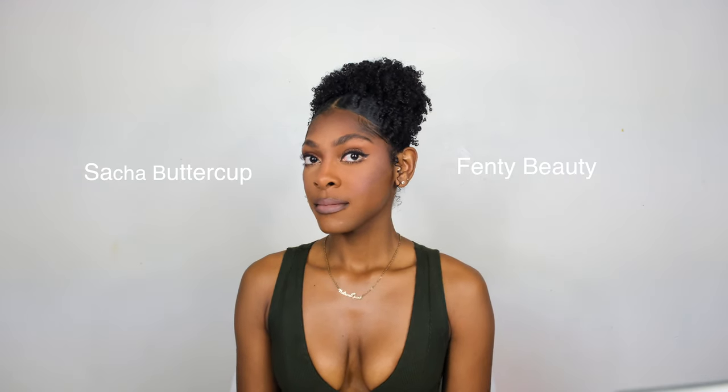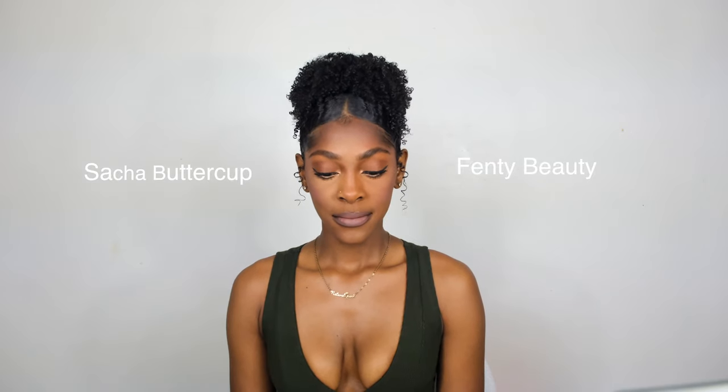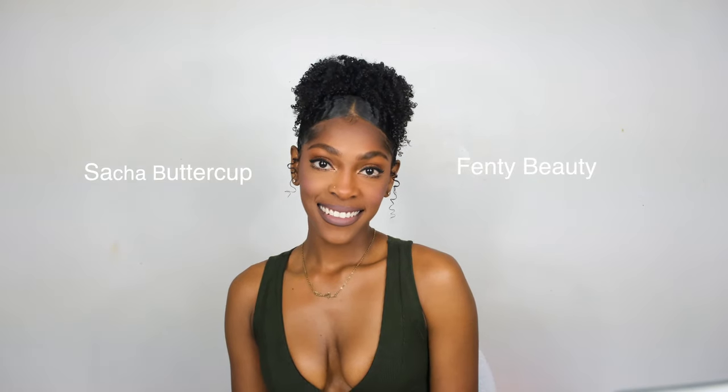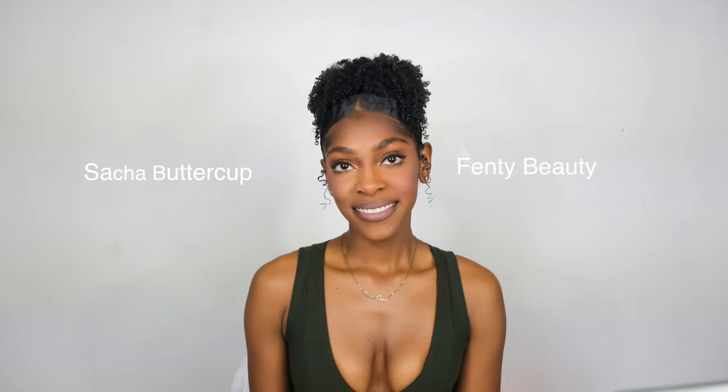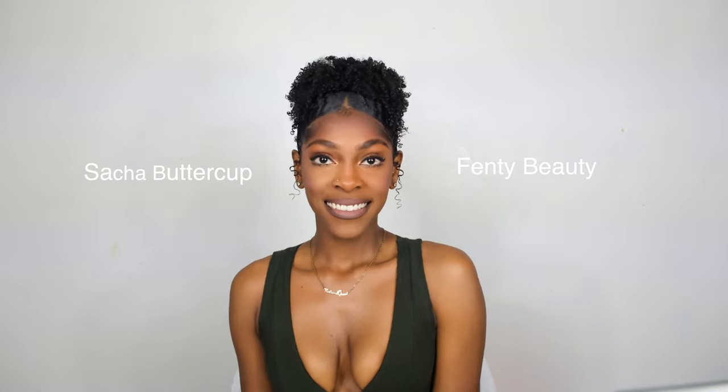Both translucent powders get the job done for sure, but the biggest difference is the length of wear. If you're going for a long-wear, all-day makeup look, I would suggest the Fenty Beauty. Whereas if you're going out for a night out, girls' night, or a date night — just for a few hours — I would go with the Sasha Buttercup.